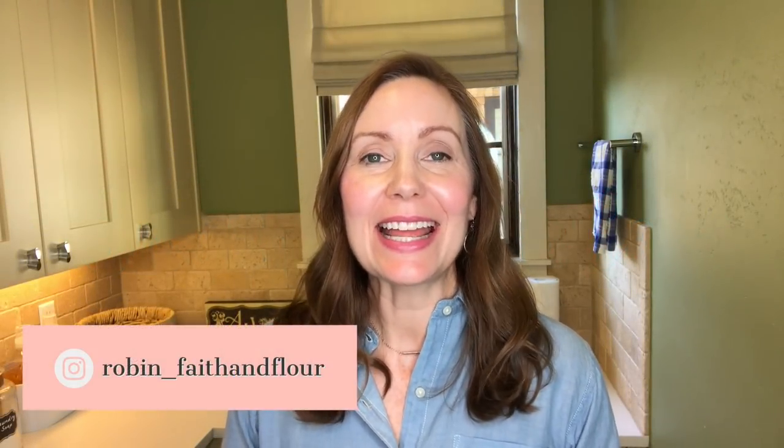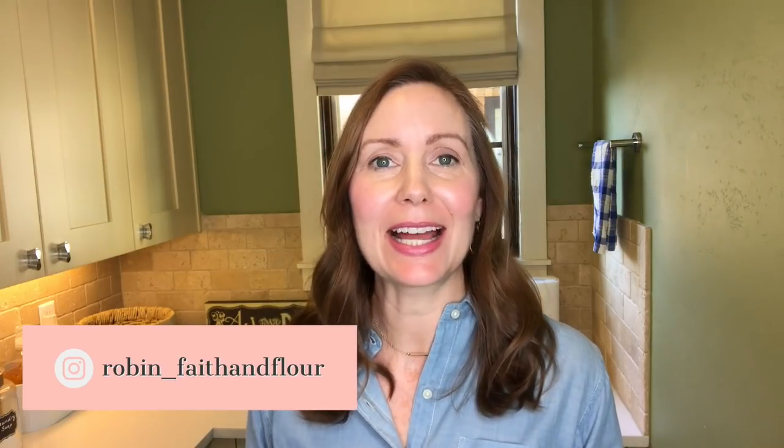Hi everyone and welcome to Faith and Flower. I'm Robin and today I want to talk to you guys about how I maintain and preserve my 10-item wardrobe. If you're new to my channel and you're curious about the 10-item wardrobe, I will have my previous videos in the cards above. You'll know that I have 10 core items for each season in my wardrobe, so it's very important that I take care of those items well.